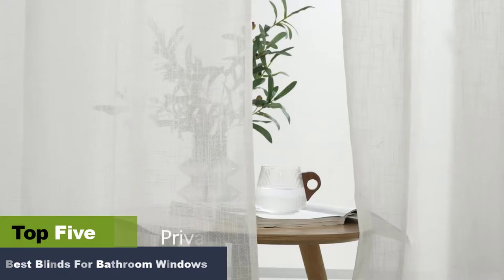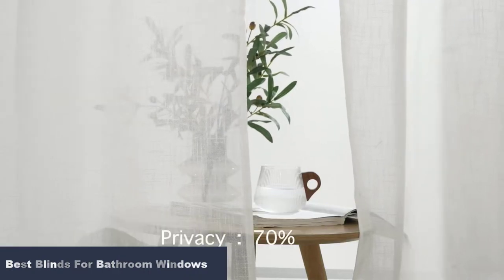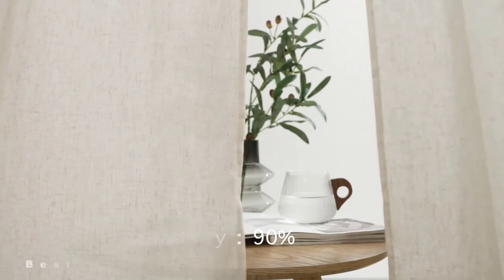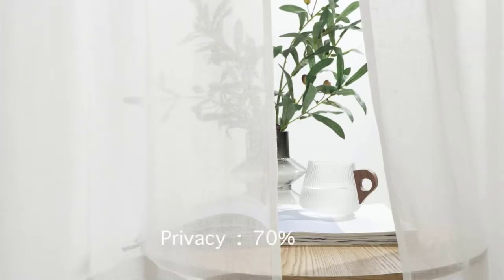Blinds are essential and provide a sense of charm. They are made of top quality materials and can control the light entering your rooms and offer privacy. We have a list of some top blinds compiled to pick the right one.